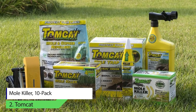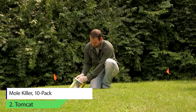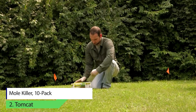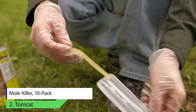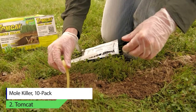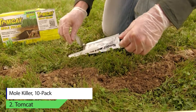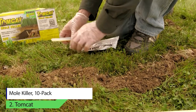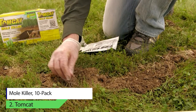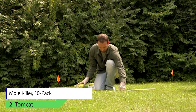Tomcat Mole Killer. The Tomcat 10-Pack Mole Killer mimics the mole's natural food source, which is the earthworm. It is a scientifically created and tested killer that works effectively on most of the common mole species. You can use it in different quantities or ratios on various points of the tunnel. These worm-shaped baits are designed to start working within 8 to 24 hours.